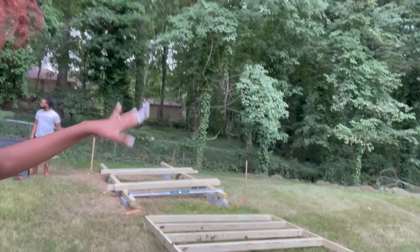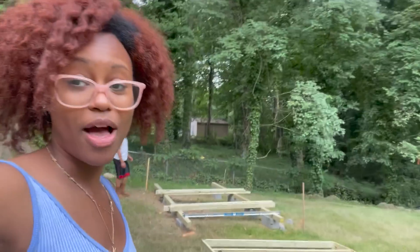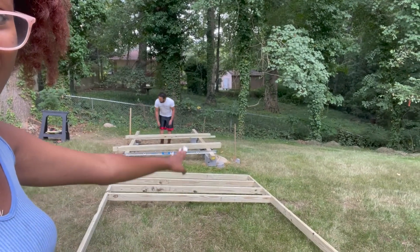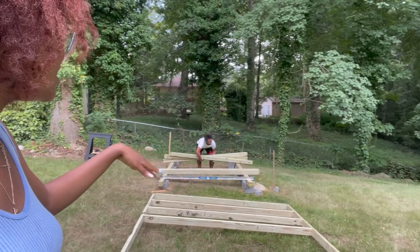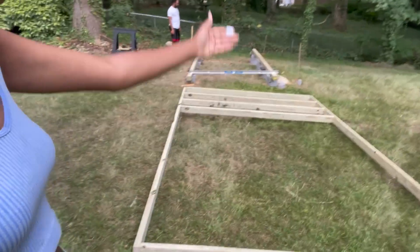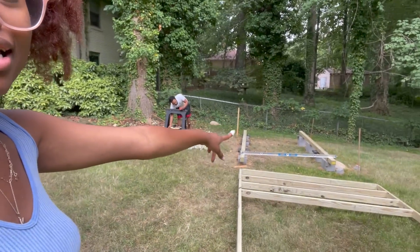This is so cool! This frame is going to go on top of the foundation over there, which you saw us level out and get together. One side is going to be higher than the other because of the way the land is sloping. Marcus is going to continue putting the joists in, and then we'll be able to attach the frame to the skids over there.